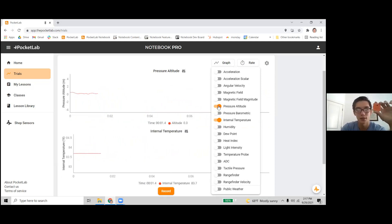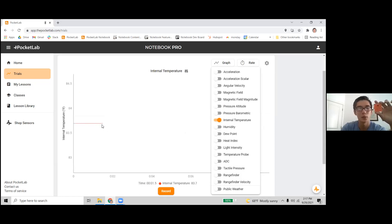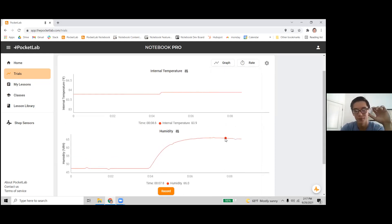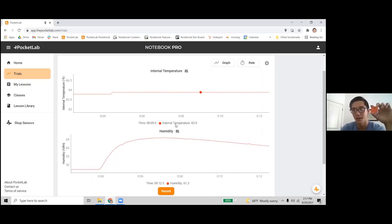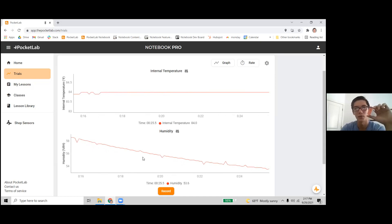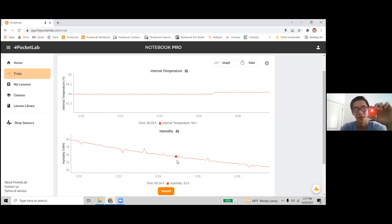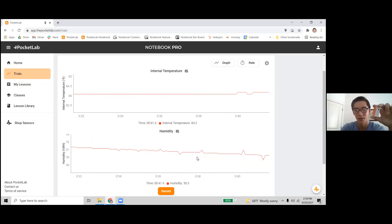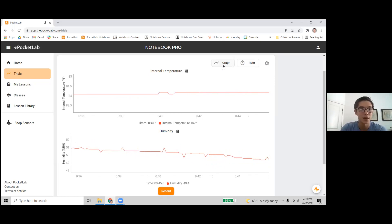It also has an internal temperature sensor — just the temperature in the room. This one is running a little hot right now because I was charging it right before, so the battery warmth is being picked up. It can also measure humidity — if I breathe on the device, you see a big spike. One cool lesson we have is looking at the efficacy of face masks: breathing on the humidity sensor through different face masks to see how much breath humidity makes it through a cloth mask versus a surgical mask versus an N95. We can really see that even cloth masks stop a lot of that moisture, and N95 masks stop pretty much all of it.